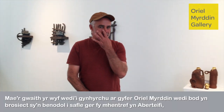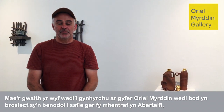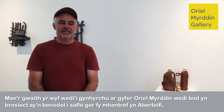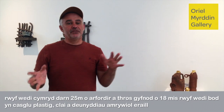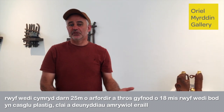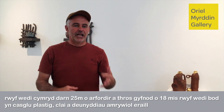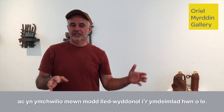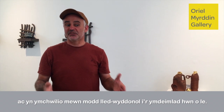The work I have produced for the Royal Melbourne Gallery is based on a site-specific project near where I live in Cardigan. I have taken a 25-metre strip of the coastline and over an 18-month period I have been gathering plastic, clay and various materials, investigating in a quasi-scientific way that sense of place.